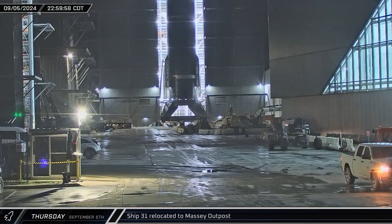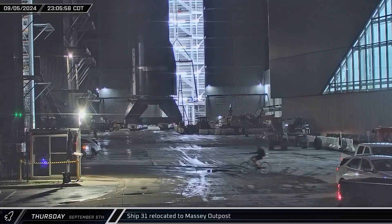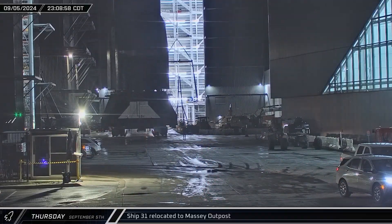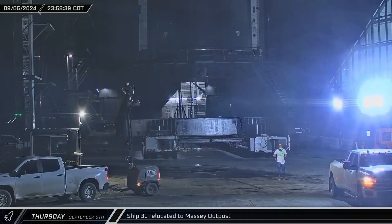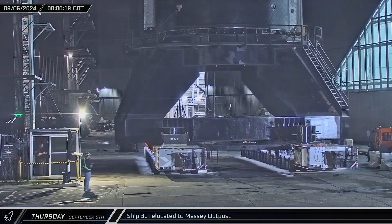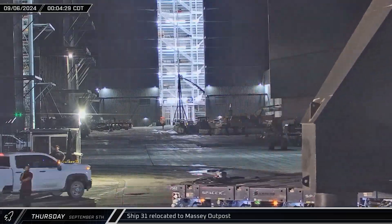Just a few hours later, up the road at the build site, Ship 31, now on the static fire stand, was rolled out of Mega Bay 2. As the calendar flipped over to midnight, the potential Flight 6 Starship was moved onto Highway 4 for its latest trip to the Massey Outpost, this time for its static fire campaign.